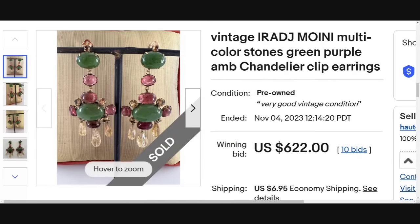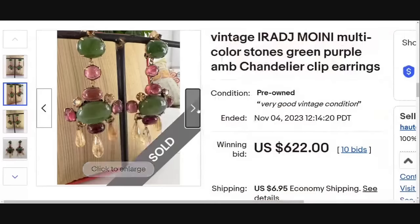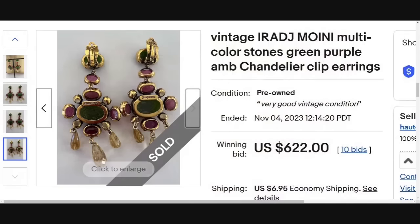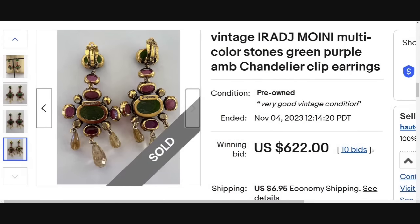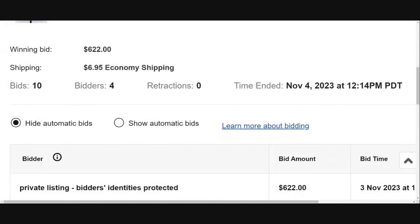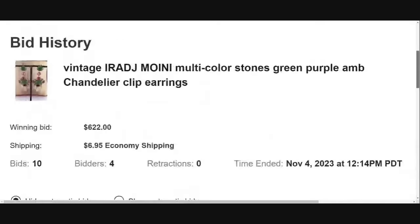Only earrings here — $622 sale. This one was an auction. This is a vintage Iraj Mouini with multiple color stones — green, purple chandelier earrings. These are really cool. Check out all the cabochons and then you've got the dangle and the chandelier style. Here on the back you can see they are clearly signed Iraj Mouini. This is a name that has come up quite a bit in the high dollar, so watch for that. This auction was a 10-day auction with a starting price of $300, and it went from $300 to $622 with four different bidders. The demand was there to drive that price up.